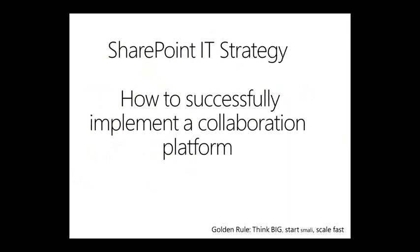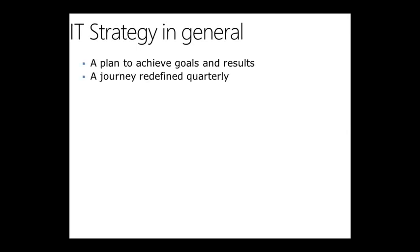How to successfully implement a collaboration platform with a SharePoint strategy. An IT strategy in general is a plan to achieve set goals and results. It's a journey you redefine quarterly — not just a PowerPoint presentation to the business. It's something communicated across the organization. SharePoint is like the Swiss Army knife of technology — it can touch every business unit — but unless it's communicated to stakeholders across divisions and departments, you're never really going to get the message across.